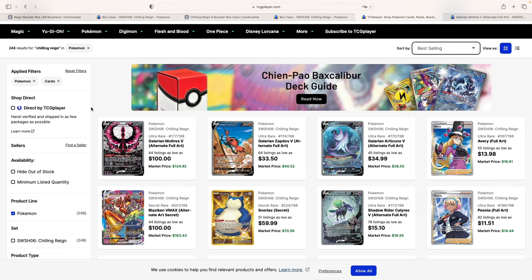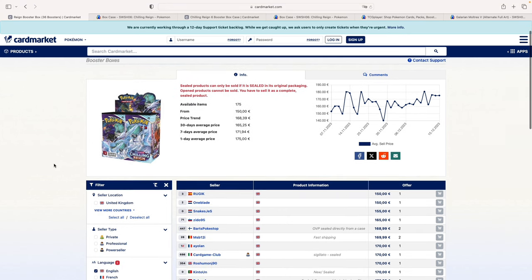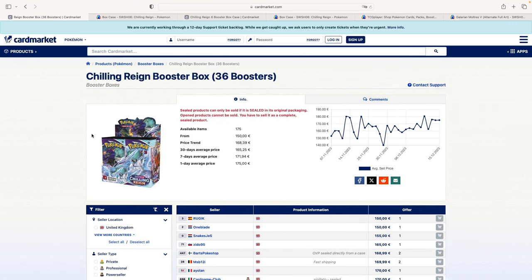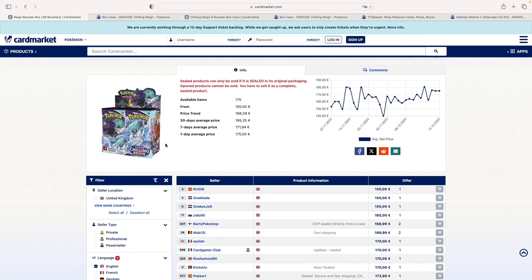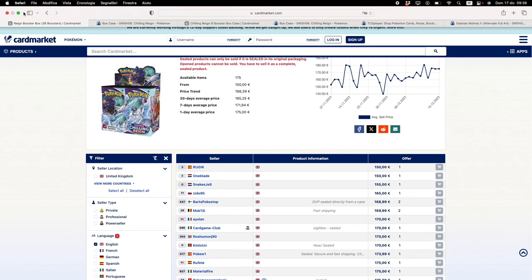So back to Chilling Reign — what I wanted to show you is the booster boxes. As always here on the channel, I like to take a look at both the European and the American market, looking at both Card Market and TCG Player. What I want your attention on is the number of booster boxes available on Card Market. How many English booster boxes of Chilling Reign are available? I did the math and it comes down to 69 booster boxes.